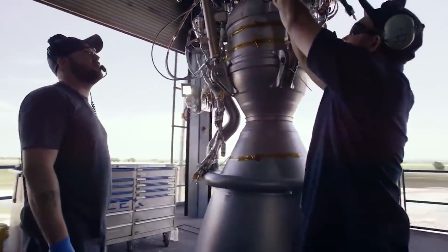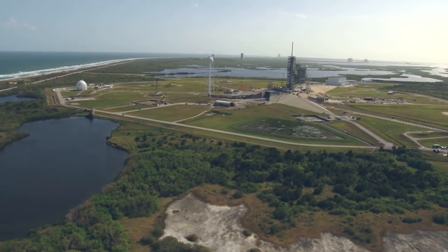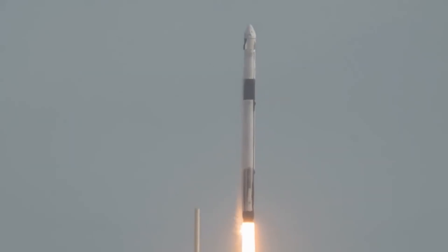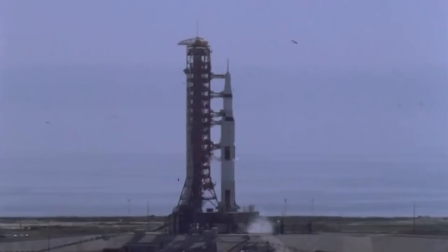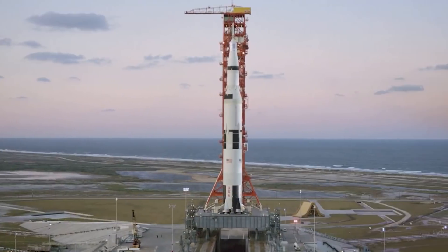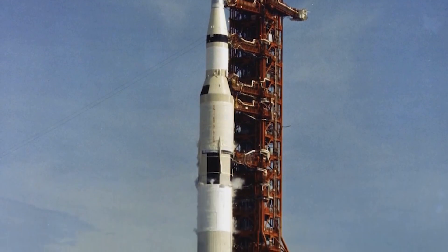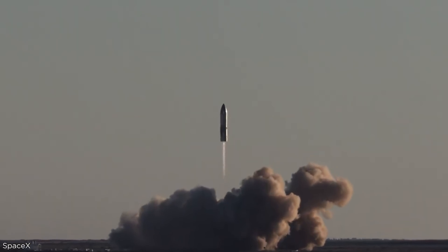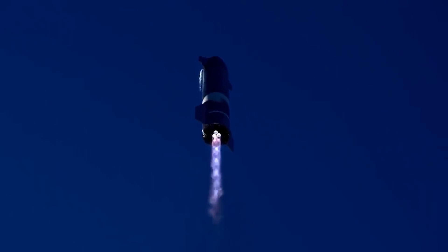Raptor also uses what is known as a full flow staged combustion engine — only the third engine in history to employ this technique. The previous two attempts, one in the Soviet Union in the 1960s and another in the US in the early 2000s, never made it beyond testing. A full flow staged combustion engine uses a pump spinning a turbine to drive the engine, using a pre-burner to get this process going by injecting a small amount of fuel. Both streams — oxidizer and fuel — are mixed completely in the gas phase before entering the combustion chamber. Normally some propellant is expended in a traditional open cycle engine to start this process, but Raptor uses every drop of propellant available, making it one of the most efficient rocket engines ever built.